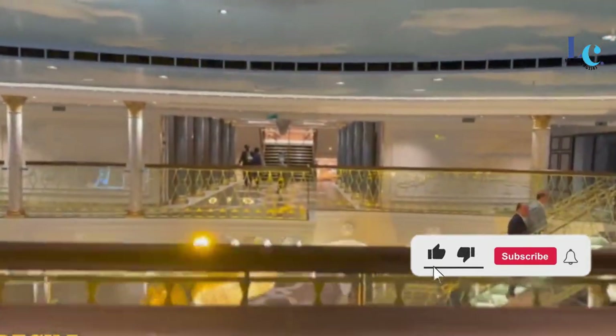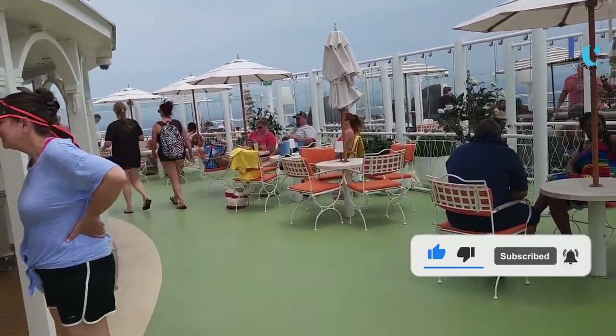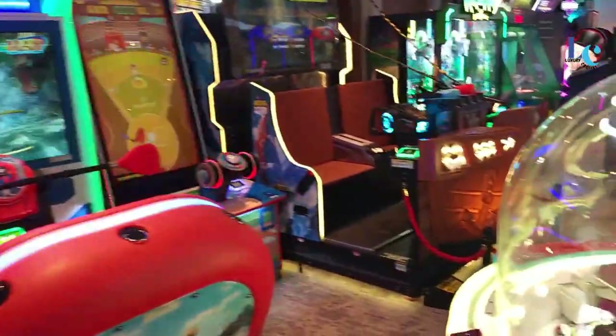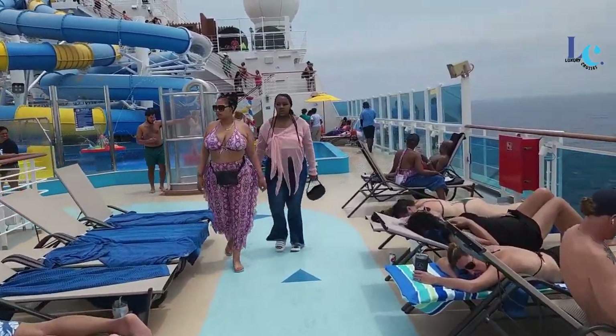So before we dive in, make sure you hit that like button, share the love, and if you're new here, go ahead and smash that subscribe button so you never miss out on our awesome travels and experiences. Alright, let's set sail!